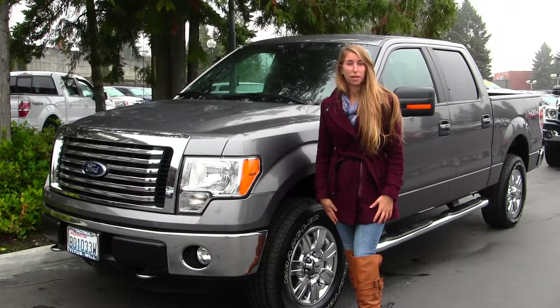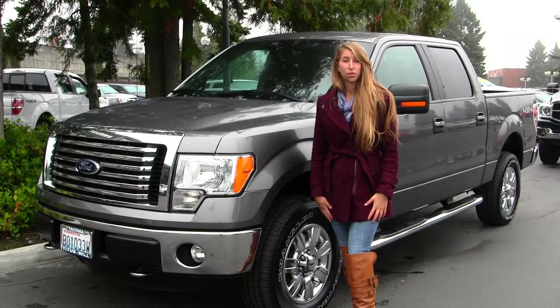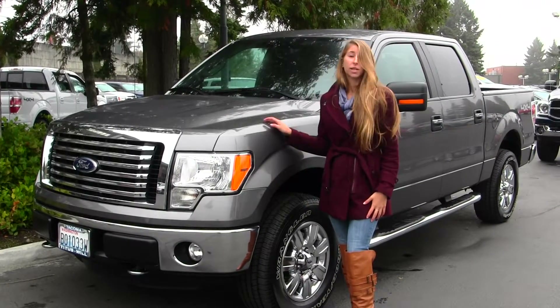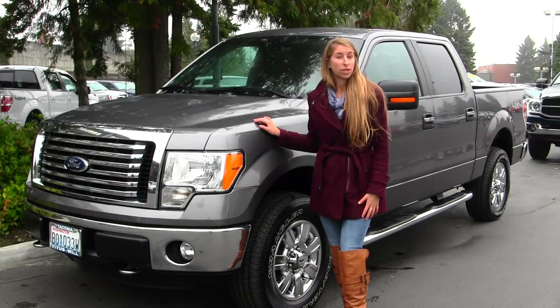Hi, this is Chelsea. Today I'm at Titus Will Ford located in Tacoma off of I-5 and the 38th Street exit. Today we're looking at this beautiful gray 2012 Ford F-150 XLT.